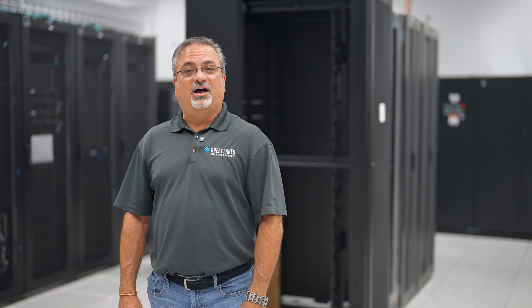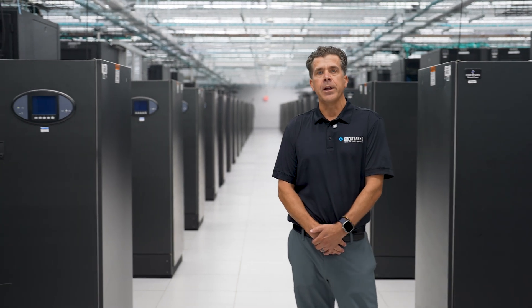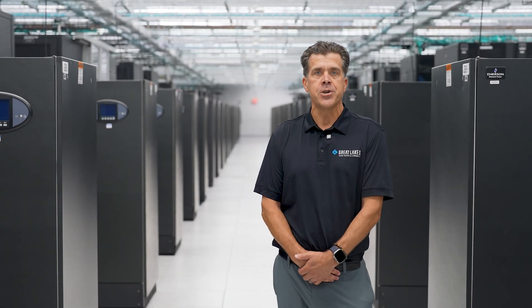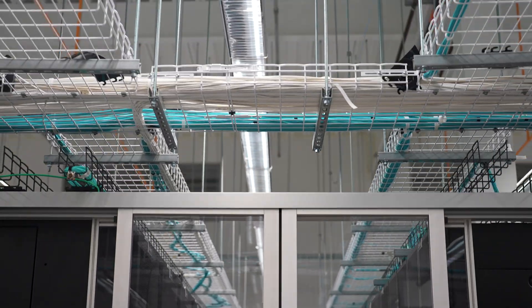Now I'm going to turn it over to Scott, our regional VP. He's the one who actually worked with this client for the last 15 years. I've been working with the client approximately 15 years, and it really all started out as listening to the customer and seeing what their needs were when they were building this new data center at the time.